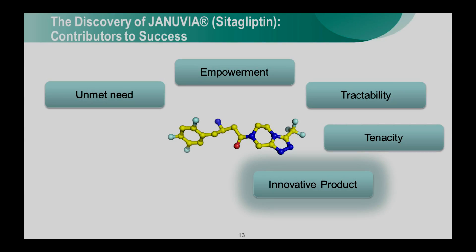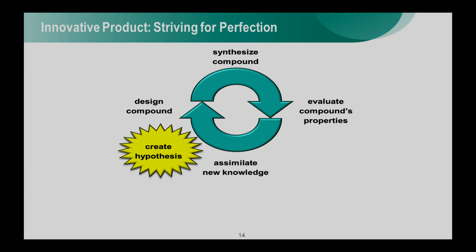That brings me to the next factor — truly having an innovative product. Drug discovery is an iterative process. It starts with designing and synthesizing a compound, evaluating all its properties, assimilating a vast amount of information, and then as medicinal chemists figuring out what structural features of the molecule we can change to improve the properties. We then design the next compound, and so on. On this particular program, it took about 2,000 compounds for us to come up with sitagliptin.